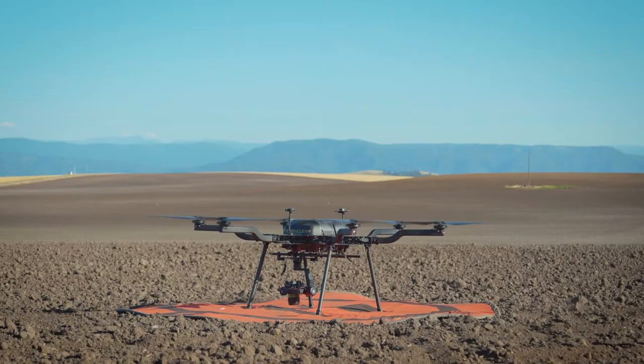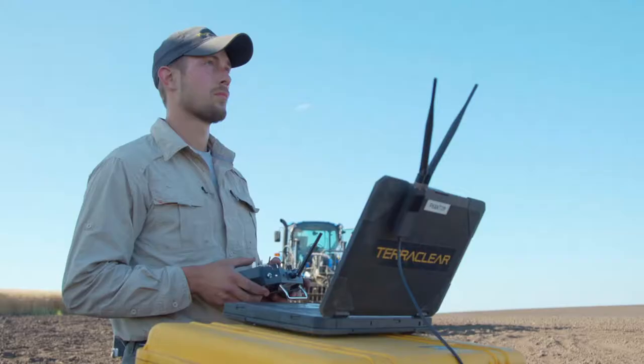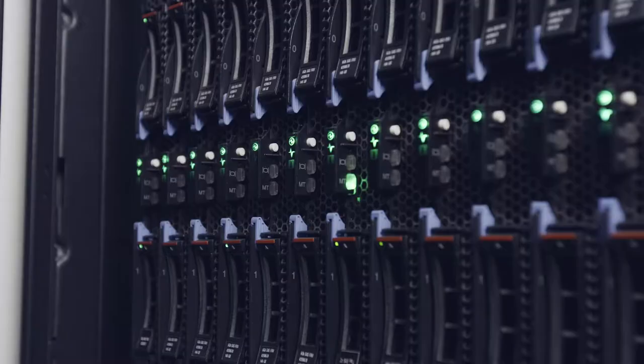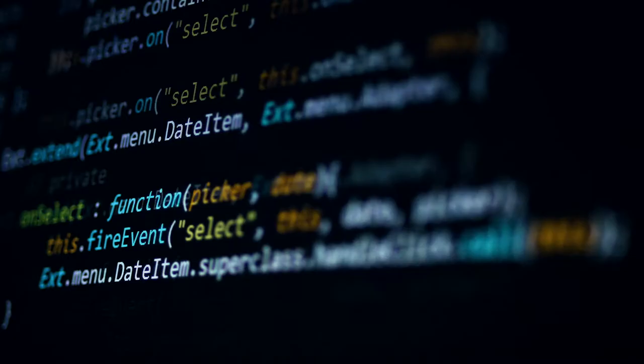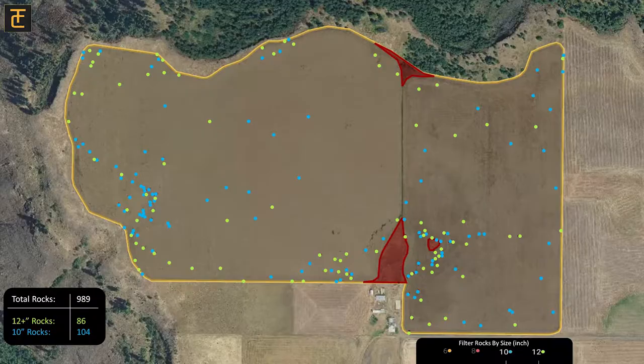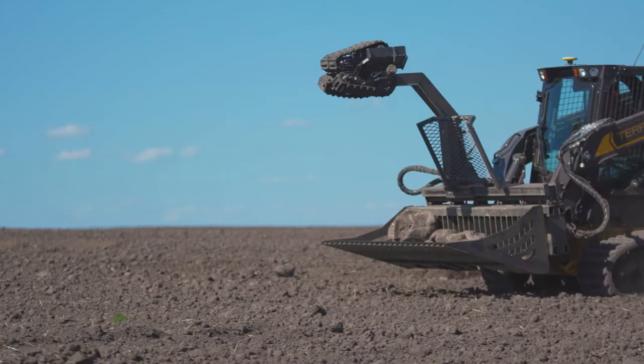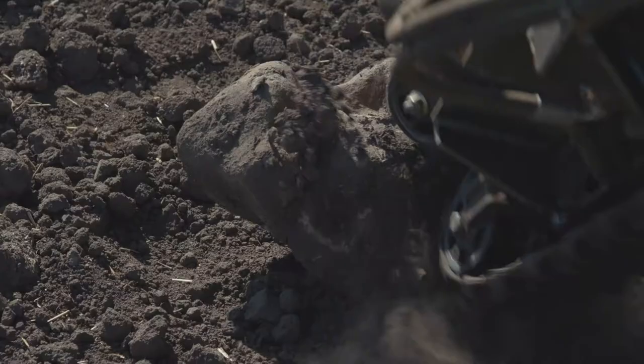The end-to-end solution from TerraClear is a drone-derived map that creates a very detailed picture of all the rocks on your field. It runs those pictures through a neural network, which then tells you every location where there is a rock — rock sizes, rock trajectories, everything happening relative to the motion of the picker.